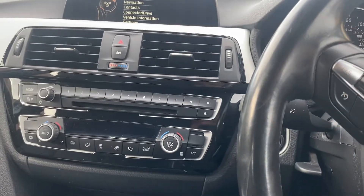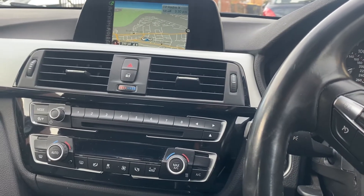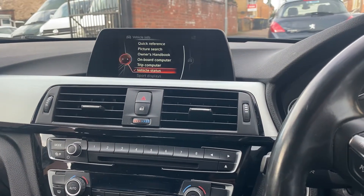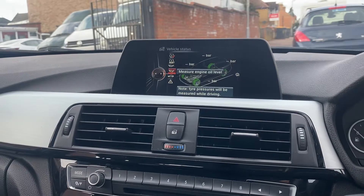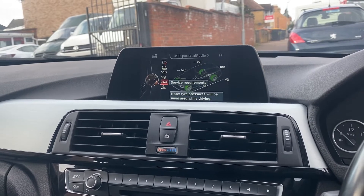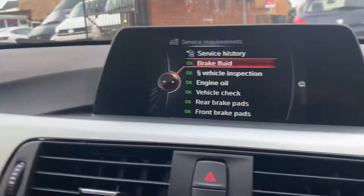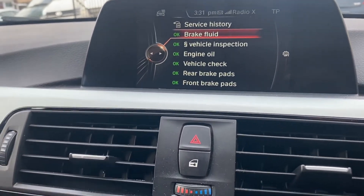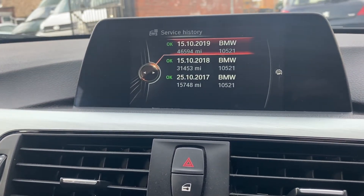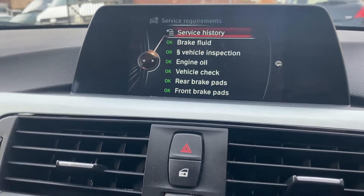We've got navigation. Let's go back to the menu — vehicle information, vehicle status, tyre monitoring system. Oil's okay, that's all been done, so it's got brand new oil and filter. It's been fully serviced and MOT'd. The inspection has been done as well. Service history — the first three services were at BMW, and then it's had two elsewhere, and another one with us, obviously.